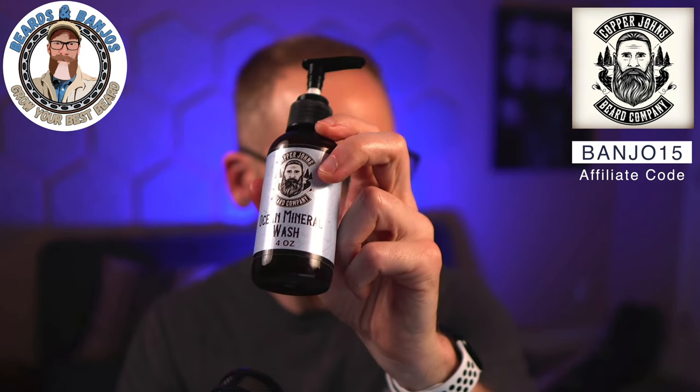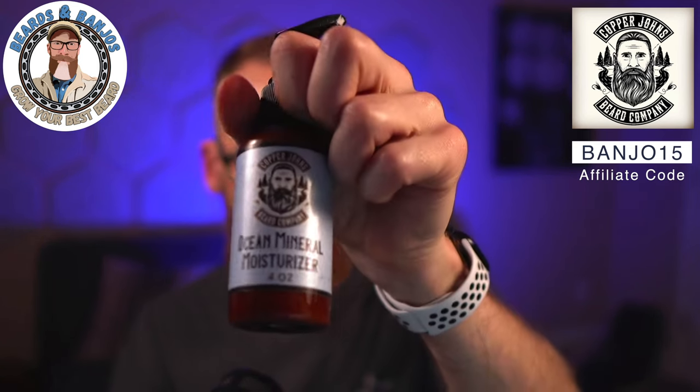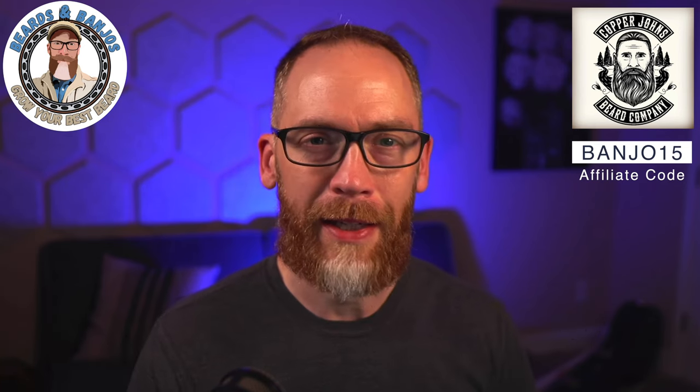The ocean mineral wash you can use just like any other face wash — it's $10.95. Both are four ounces. The ocean mineral moisturizer is kind of like a lotion — four ounces for $9.95. Now that winter is coming up and cold dry weather is here, it's good to have a moisturizer. You can use it all over your body, not just your face — especially when you start getting static electricity, you definitely want to keep your skin moisturized.